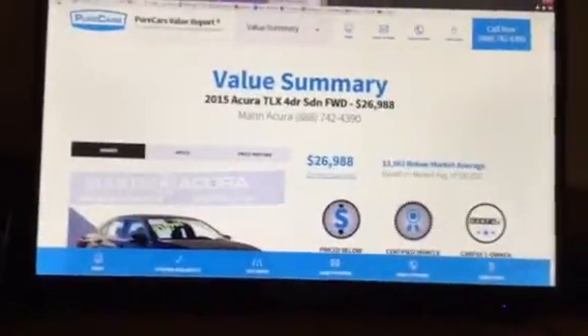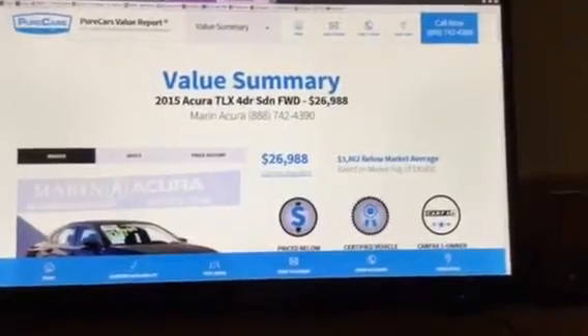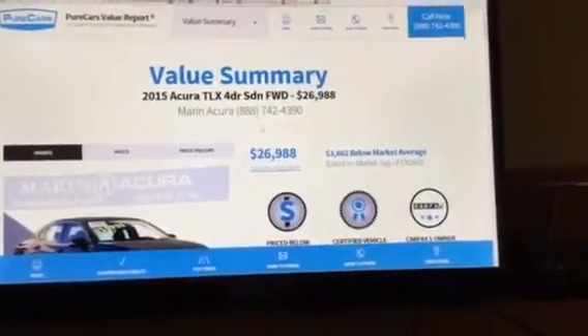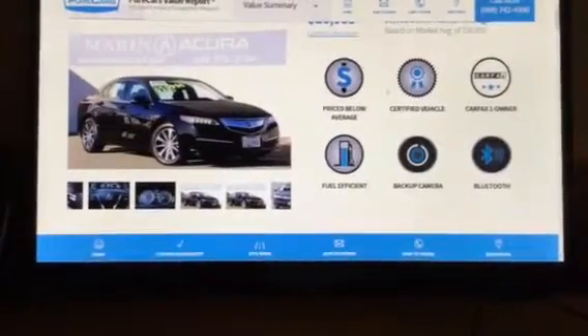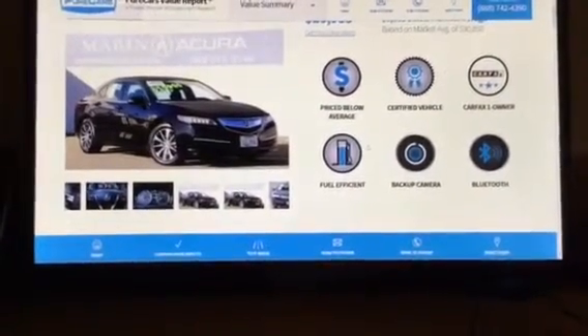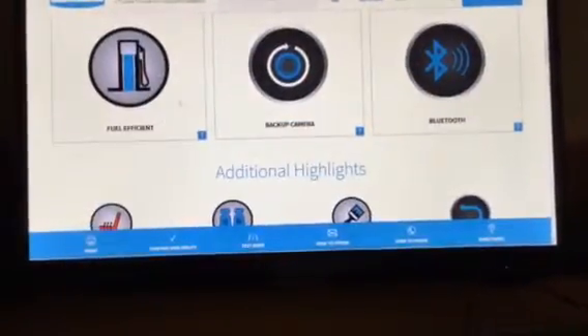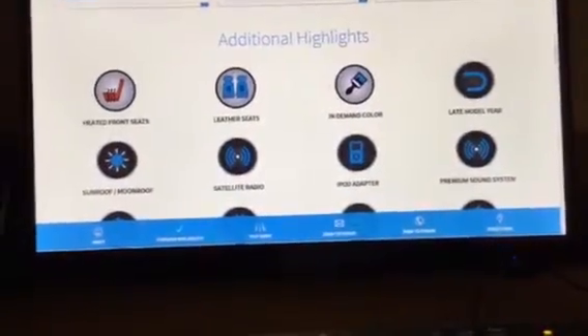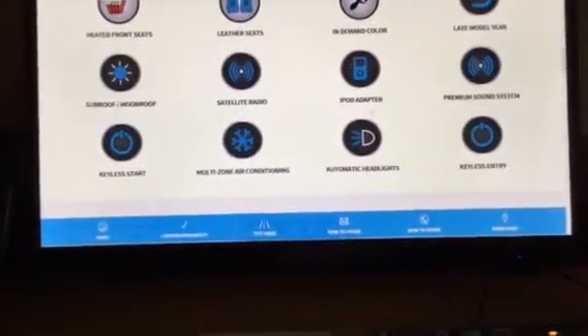I not only know and love all of the vehicles, but I know that Pure Cars will give me more information that we'll all love — such as highlights like if it's priced below market value, if it's certified, or if it's a fuel-efficient vehicle. It's also going to give you highlights such as if a rear-view camera is present, if there's an in-demand color, or everyone's favorite features like Bluetooth or iPod adapters.